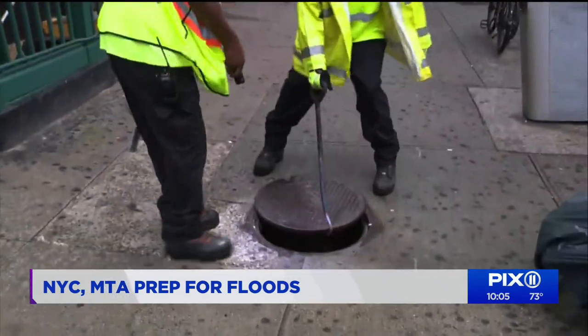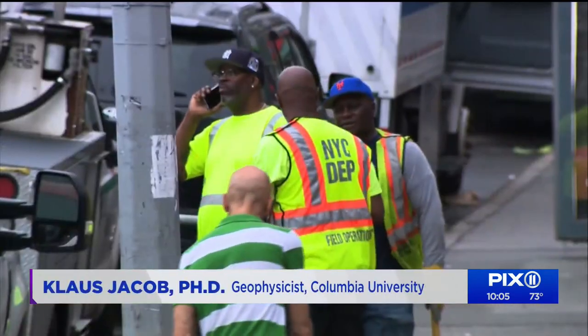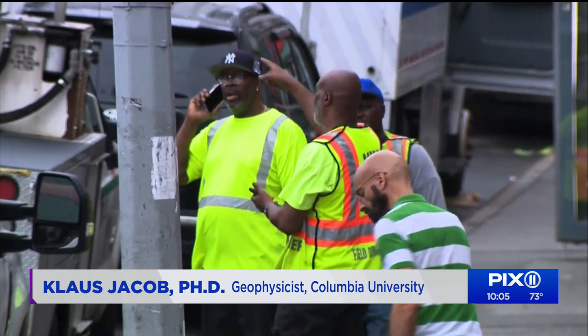It must have drained pretty well, so whatever they did since then, it must have worked. This time, the water moved right along. But a Columbia University climate and engineering expert says many of the problems we're seeing are just the beginning. Band-aid fixes and raising subway entrances just won't do it — it's part of it, but the ongoing discussion about climate change is a big component.